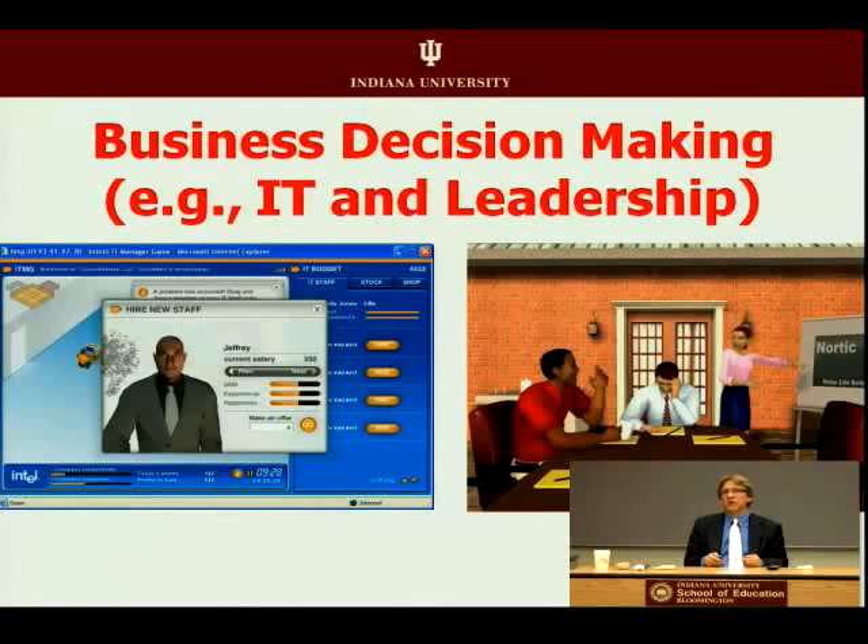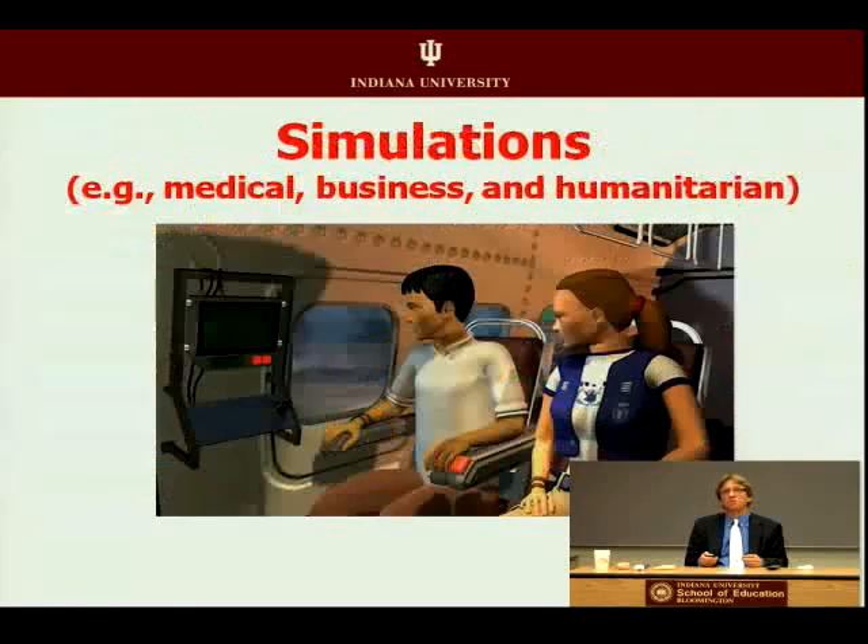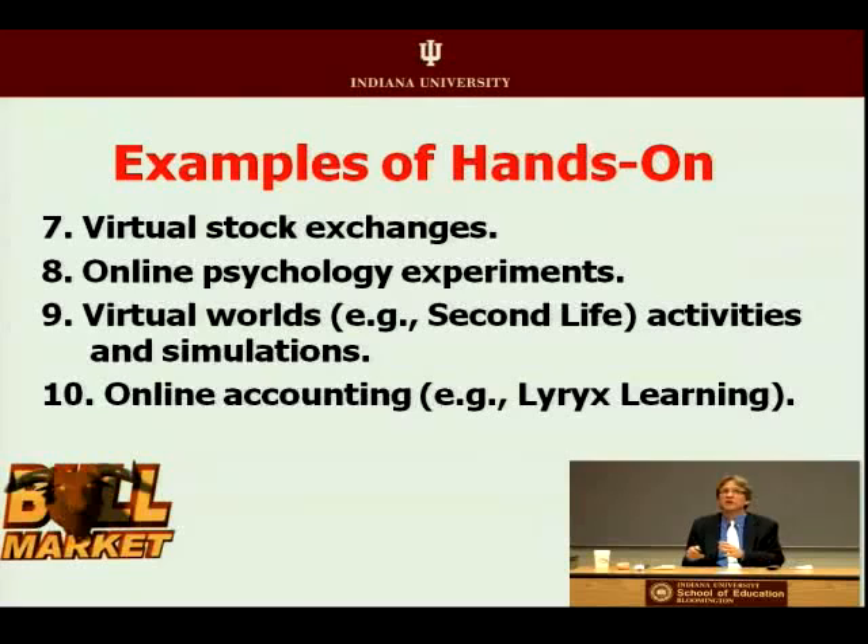For leadership training and business decision-making, the Intel leadership game is free on the internet and lets you practice hiring, firing, and creating action plans for computers in an organization. Simulations might also include humanitarian missions, being in an intensive care unit in a hospital, a business scenario on a manufacturing floor, a virtual stock exchange, psychology experiments, or Shakespeare in Second Life.